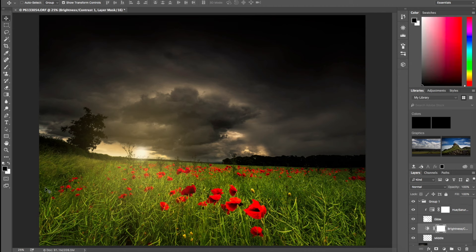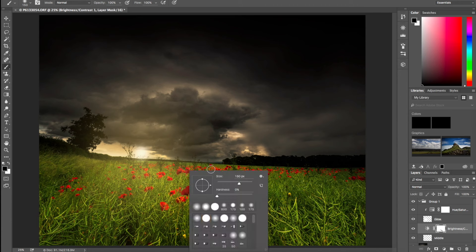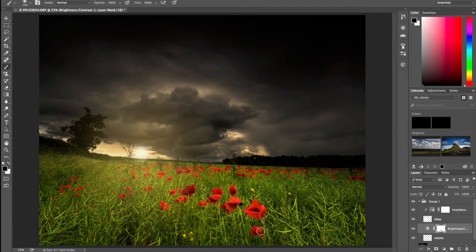I'll select the Brightness and Contrast layer, get a brush, and paint over all the poppies to brush away the contrast effect. I'll zoom in and make a better job of it — you can see this is just brushing away the contrast on the poppies. I'll probably do a bit more touching up here and there, but essentially there we go — that's the finished article and we've put a sun glow in to make it look like the sun was shining on the field.